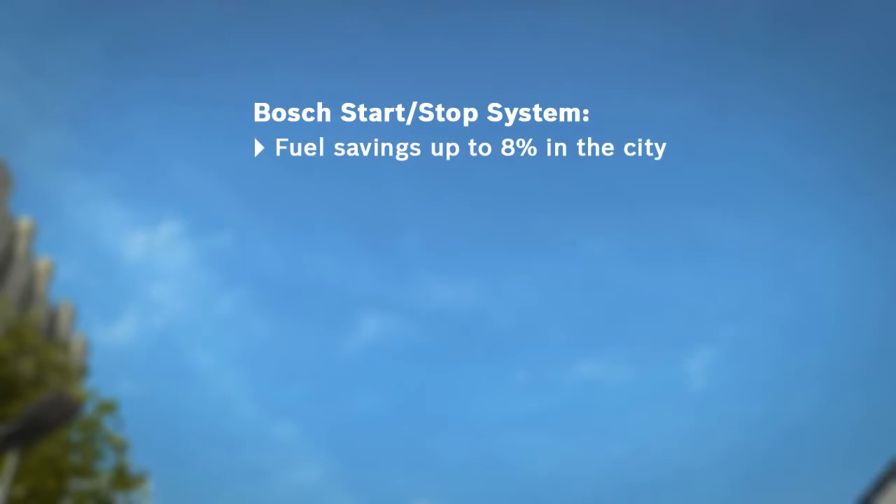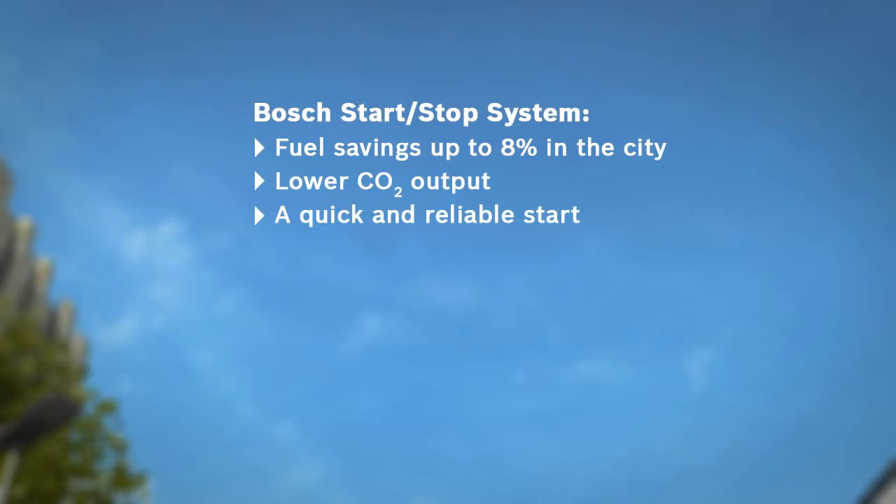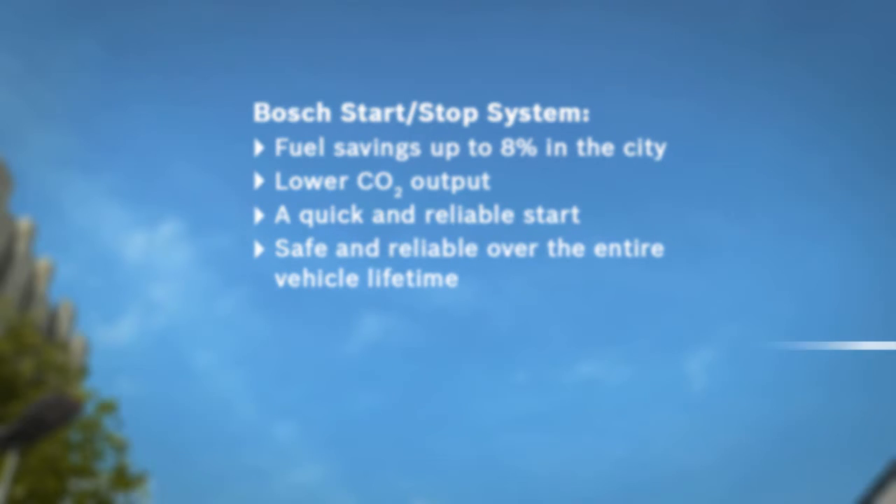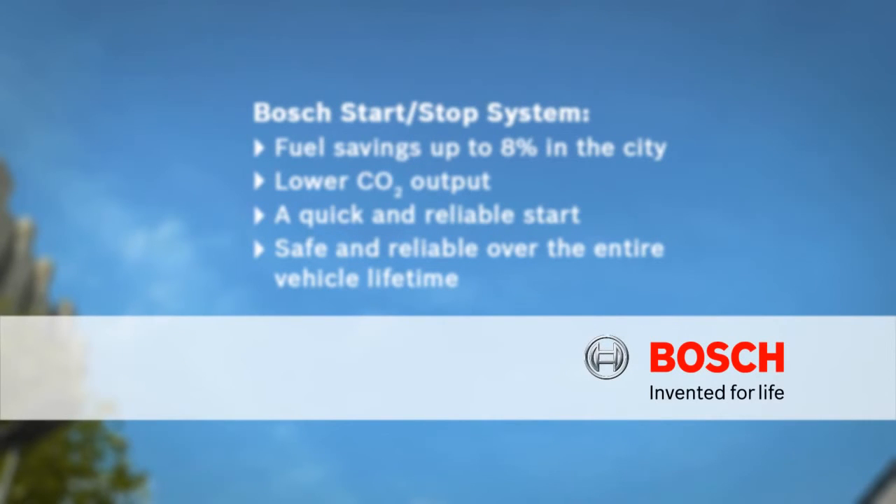The start-stop system helps to save fuel and to lower CO2 output. It also gives you a quick, reliable start every time. Safe and reliable over the entire lifetime of the vehicle. Invented for life.